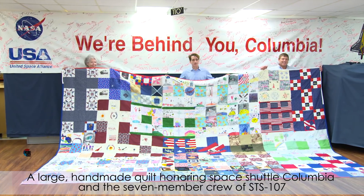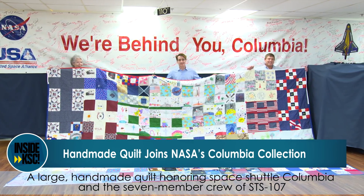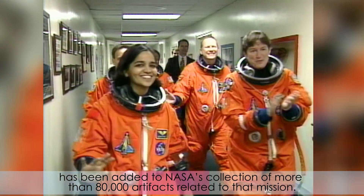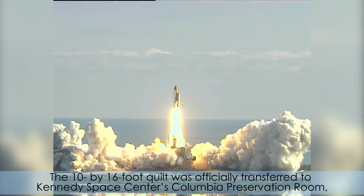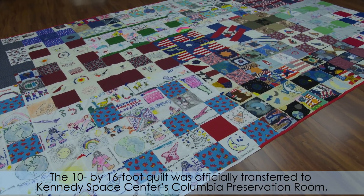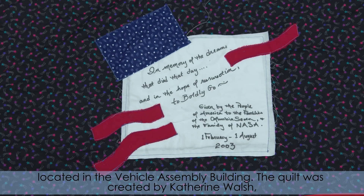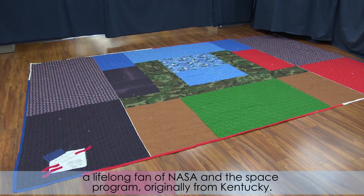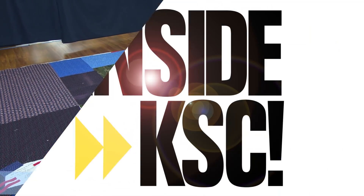A large, handmade quilt honoring Space Shuttle Columbia and the seven-member crew of STS-107 has been added to NASA's collection of more than 80,000 artifacts related to that mission. The 10-by-16-foot quilt was officially transferred to Kennedy Space Center's Columbia Preservation Room, located in the Vehicle Assembly Building. The quilt was created by Katherine Walsh, a lifelong fan of NASA and the space program originally from Kentucky.